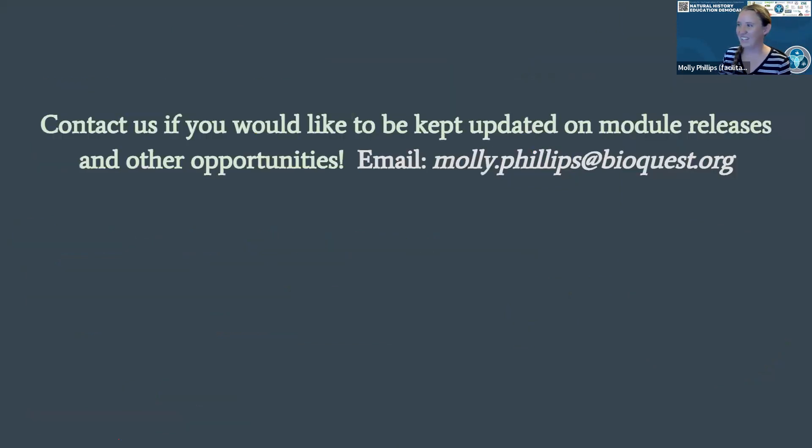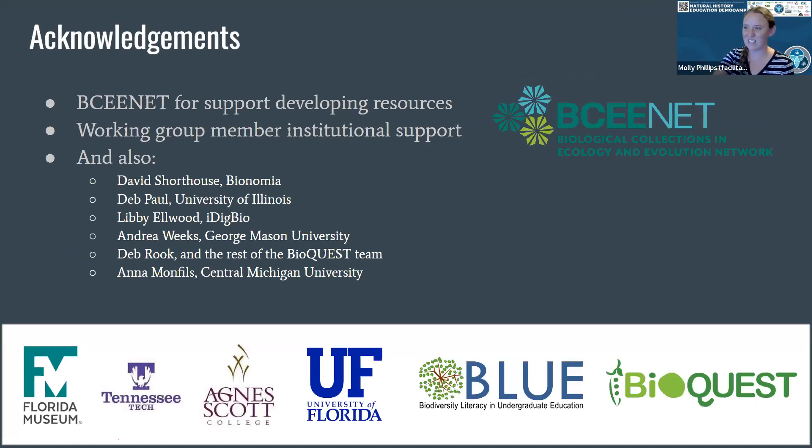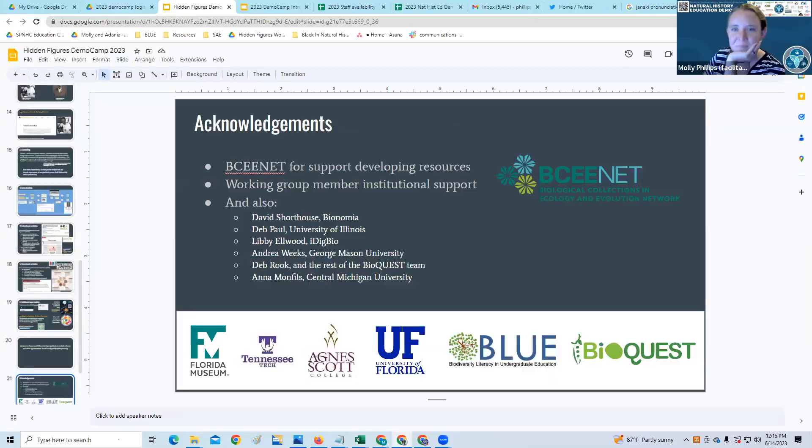I think that is it. I'm going to stop sharing and see if there are any questions or ideas. Thank you. While people are thinking about this, I'm going to put the link to Bionomia in the chat. I would love to hear if anybody has used Bionomia before. If they haven't, you should definitely check it out and see if you're on there, and if you're not, you should add yourself.